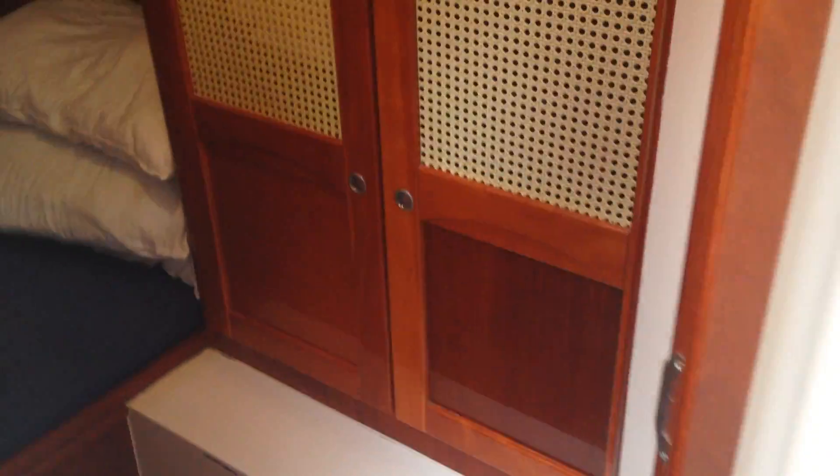Continuing aft to the port cabin — more stowage and a great big double berth, again nicely finished off with wood along the boat sides.